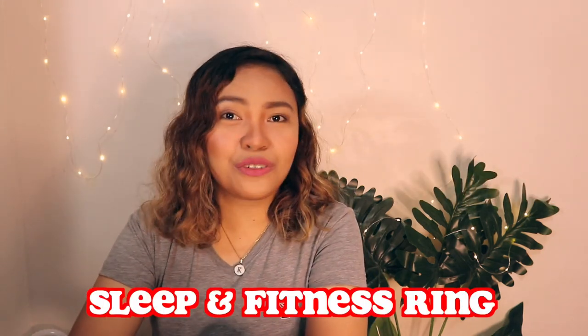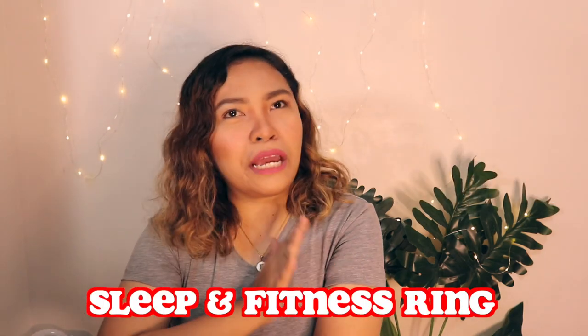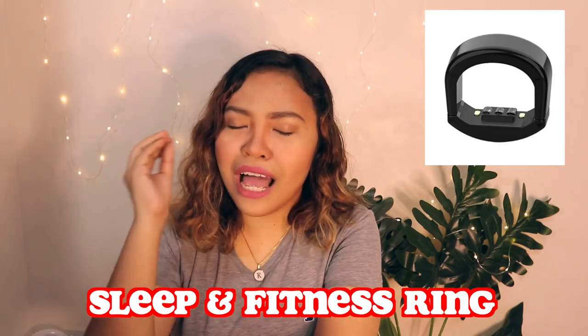Number eleven is a sleep and fitness ring. Are you looking for a Mother's Day gift idea that will help her sleep even better? This high-tech ring tracks her vitals while she sleeps to help her better understand what's keeping her up at night and can even guide her for a more restful sleep. The ring can also track activities and vitals all day long so she can better understand her body and make positive changes.